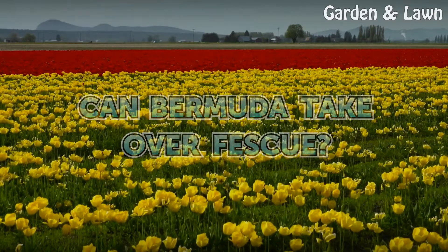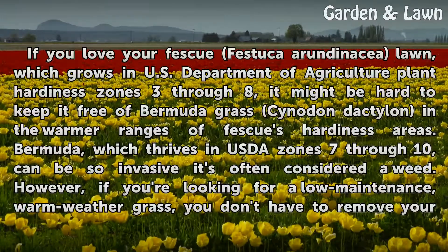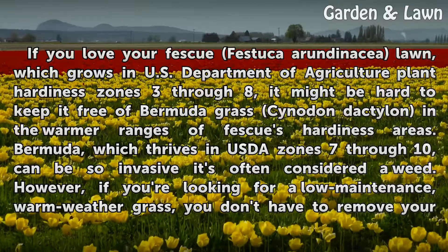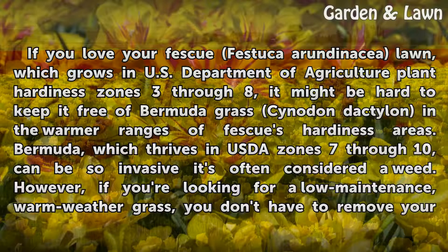Can Bermuda take over fescue? If you love your fescue lawn, which grows in U.S. Department of Agriculture plant hardiness zones 3 through 8, it might be hard to keep it free of Bermuda grass, Cynodon dactylon, in the warmer ranges of fescue's hardiness areas.